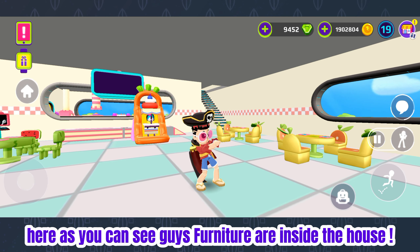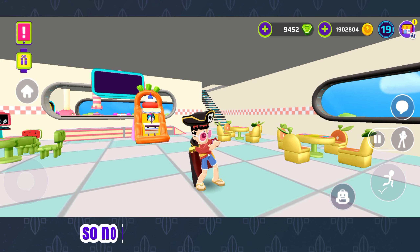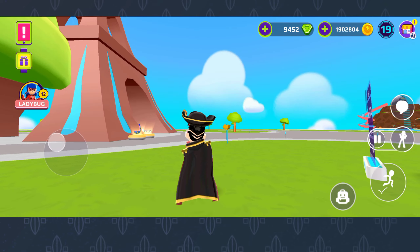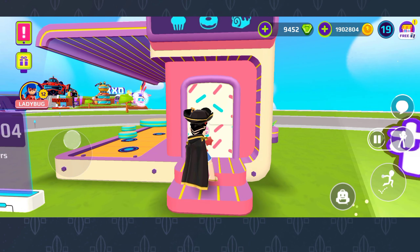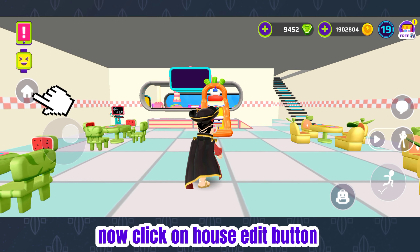Here, as you can see, the furniture are inside the house. Now you have to exit from the house. Now again enter in the house, then click on the house edit button.